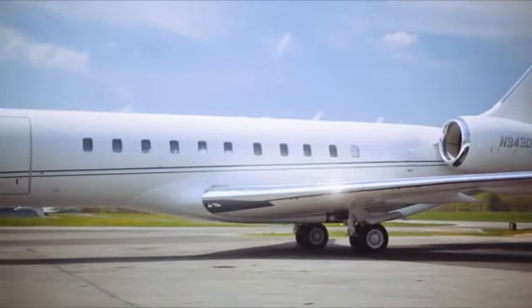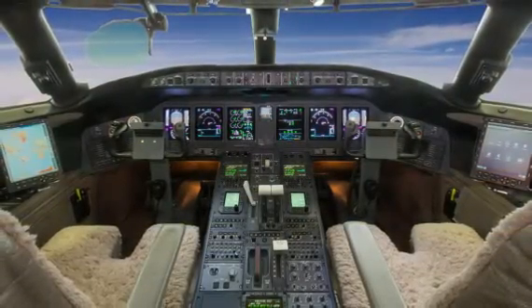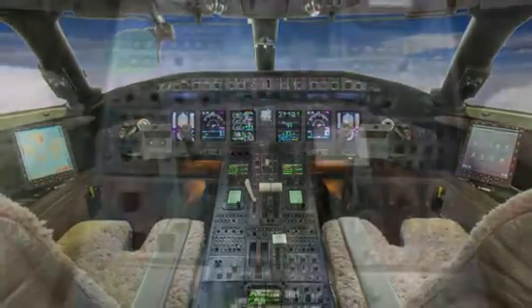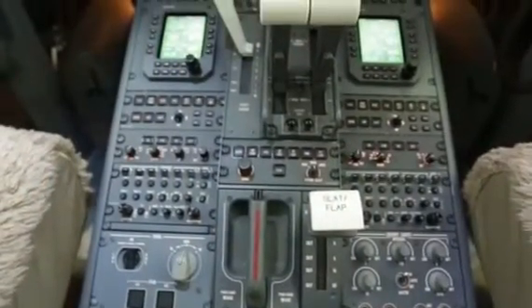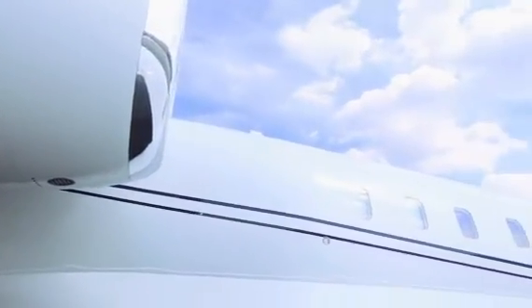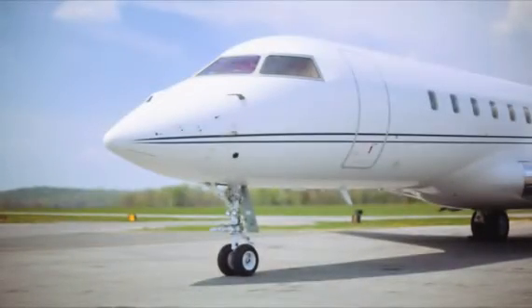In addition to that, we have two Canadian Marconi CMC EFBs in the flight deck equipped with WSI weather, which is a very nice feature. We have the EVAS system — not to be confused with EVS — which is the Enhanced Visual Vision Assurance System, a nice safety feature, along with the other standard items of the ProLine XP2000 suite. It's just amazing.